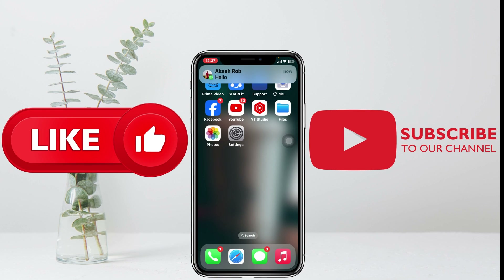Hope you find this pretty helpful guys. If you do, drop a like and subscribe to this channel. See you guys in the next video. Thank you very much for watching.